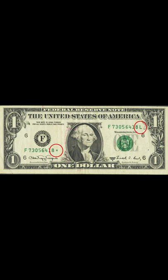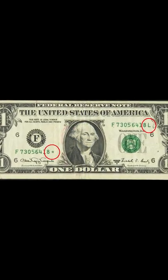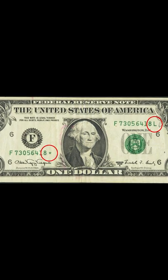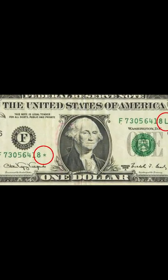This is called a mismatched suffix error. This is a very rare error, and the bill sold for over $16,000. Can you imagine what it would have been worth if it graded in the high 60s instead of a 30?